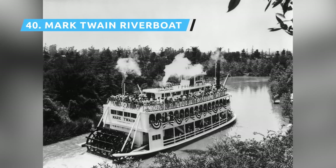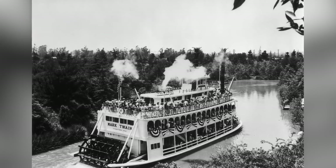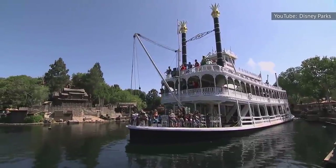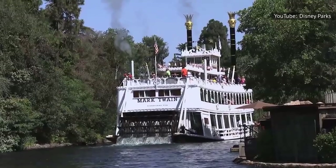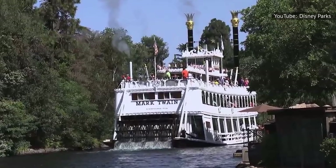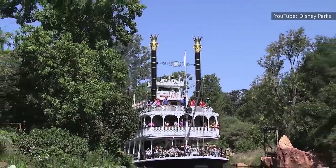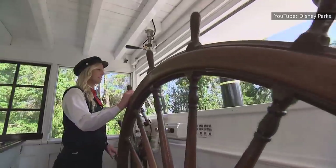The Mark Twain Riverboat ride has survived since 1955 and remains a beloved attraction. Guests can sail down the Rivers of America in Frontierland on this giant paddlewheel steamboat, pretending they're on the mighty Mississippi. Guests can explore the four decks or just chill out on the rail, taking in the sights. The boat is named after the pen name of one of Walt Disney's favorite authors, Samuel Langhorne Clemens, or Mark Twain. It's a serene trip and pretty tame, and also 14 minutes long, which may have dropped it in the rankings.